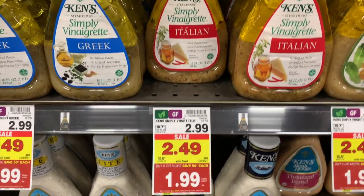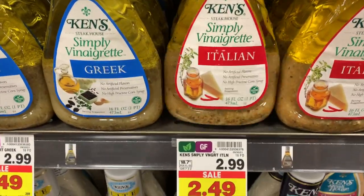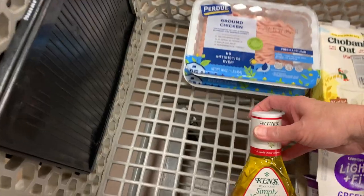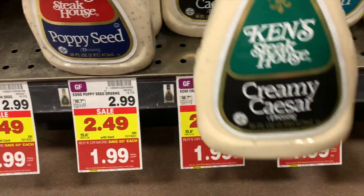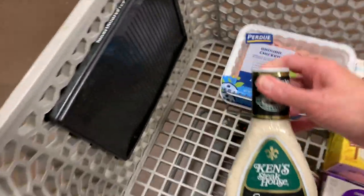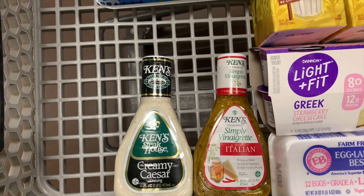Ken's Simply Vinaigrette dressings — those are $1.99 on Mega. You can pick up one and pay $1.99, then submit to Ibotta for $0.75 cash back. Your final cost will be $1.24. I'm also grabbing the Creamy Caesar dressing — I'm going to pay $1.99 in the store, submit to Ibotta for $0.65 cash back, and the final cost will be $1.34.